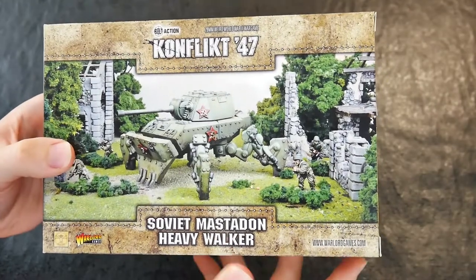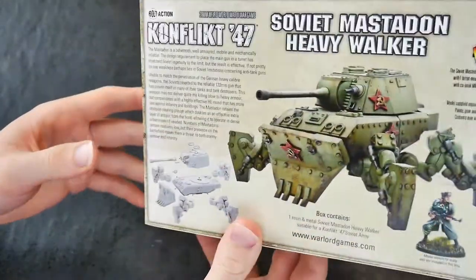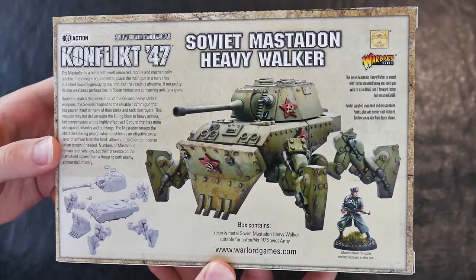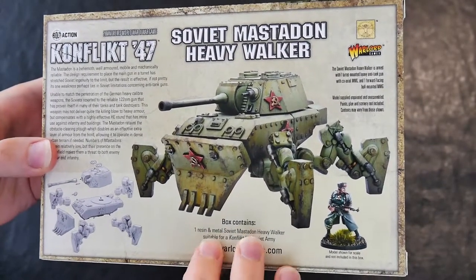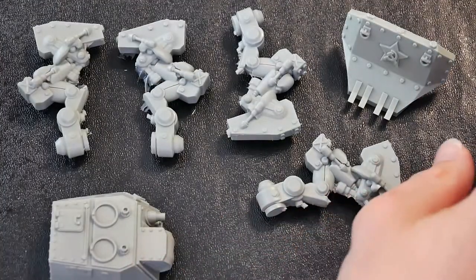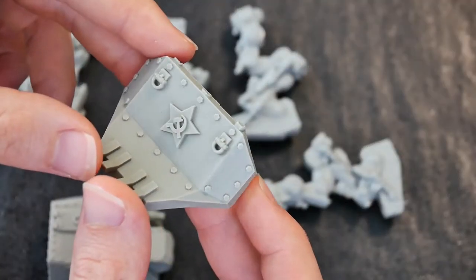After exploring adapted vehicle kits, it's time to take a look at some of the unique parts of the Conflict 47 game universe: the walker armoured vehicles. This particular version is a Soviet Mastodon heavy walker, basically a heavily armoured walking tank.